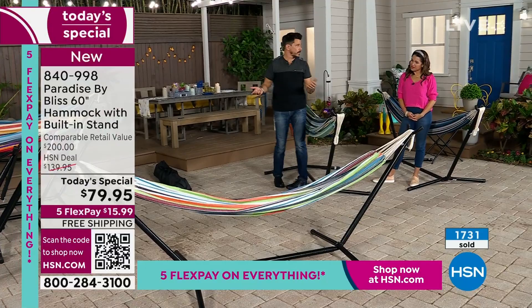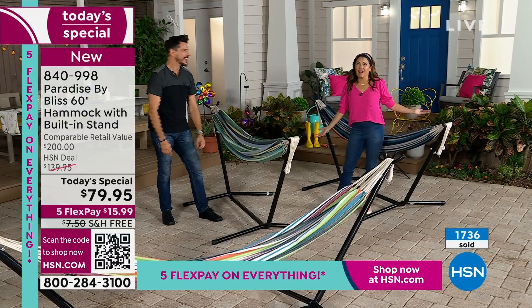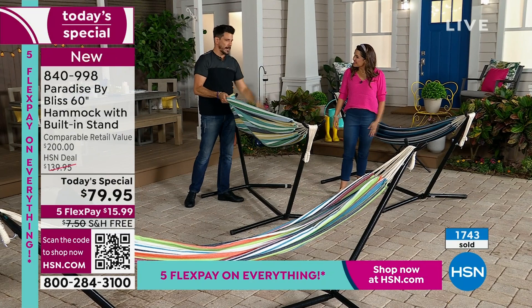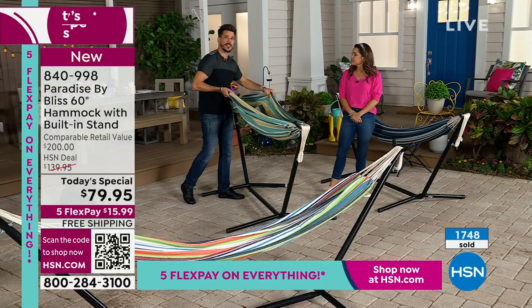Is it the best value? A hundred percent. This is a $200 retail compare. Honestly, you can barely buy a pair of jeans for $79. At that price, this is what you would expect to get — just the hammock, not the stand. Without the stand, you'd have to go hunting for two trees just the right distance apart, which is not even good for the trees.